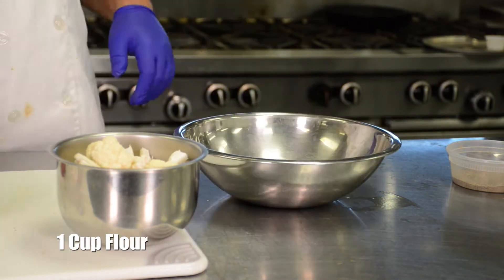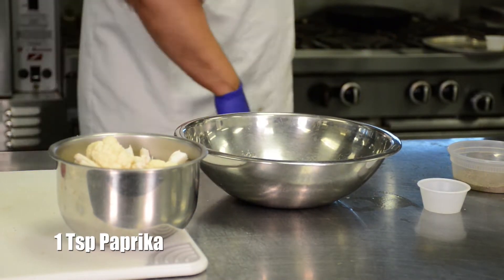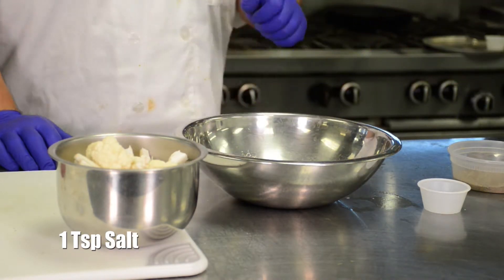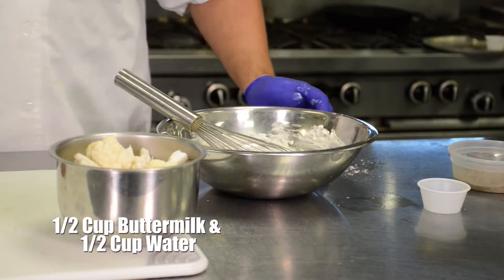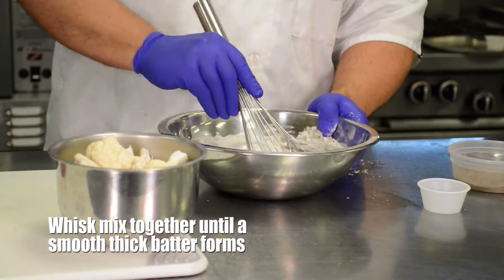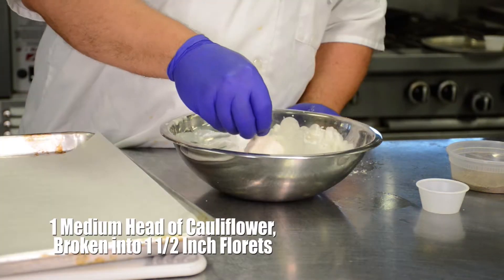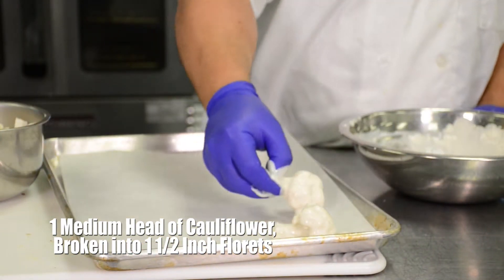For the cauliflower, whisk the flour, paprika, garlic powder, and one teaspoon of salt in a large bowl. Stir together the buttermilk and half a cup of water. Whisk the buttermilk mixture into the flour to make a smooth thick batter. Add the cauliflower to the batter and toss well to coat. Transfer the cauliflower to the prepared baking sheets, shaking excess batter back into the bowl.